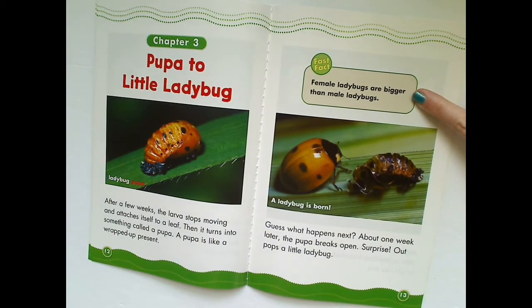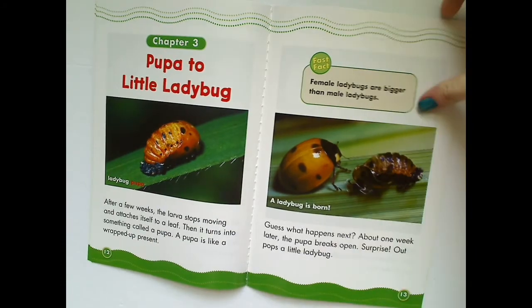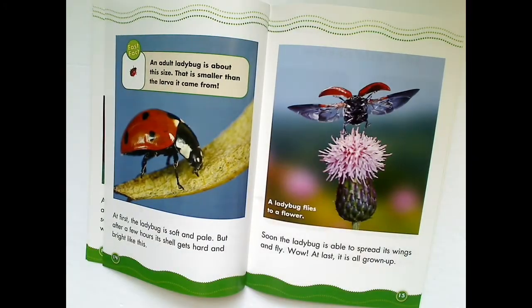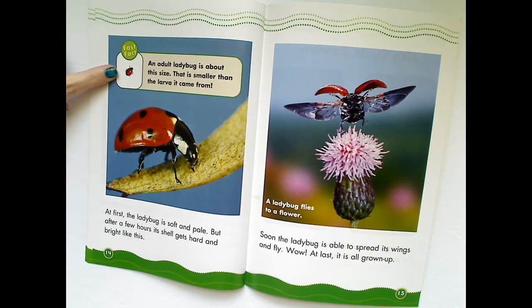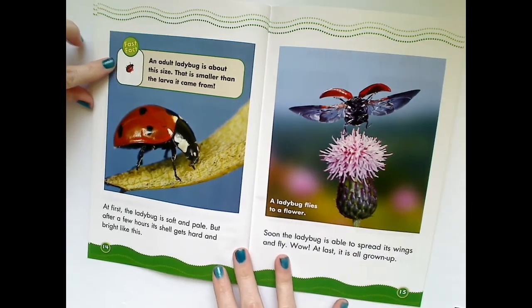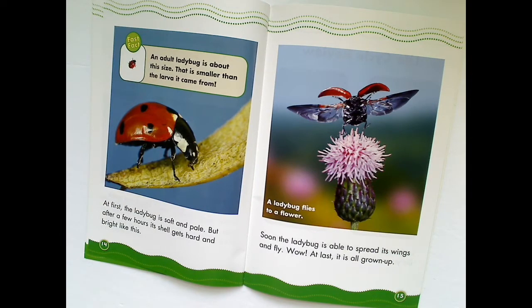Female ladybugs are bigger than male ladybugs. A ladybug is born. At first, the ladybug is soft and pale. But after a few hours, its shell gets hard and bright. An adult ladybug is about this size — that is smaller than the larva it came from. Soon, the ladybug is able to spread its wings and fly. At last, it is all grown up. A ladybug flies to a flower.